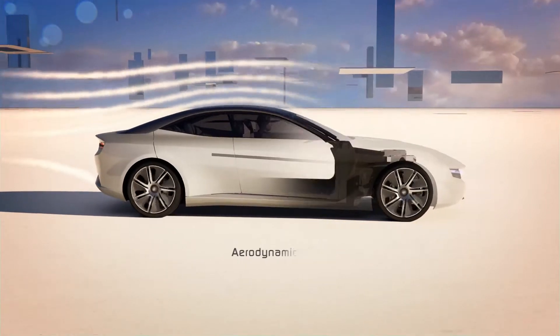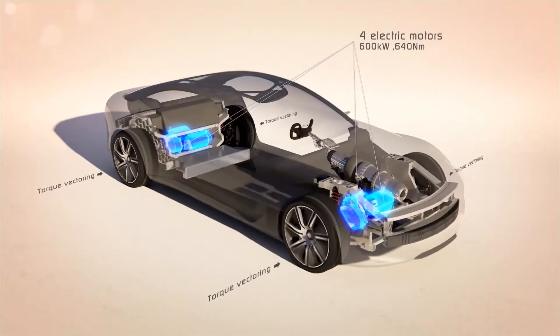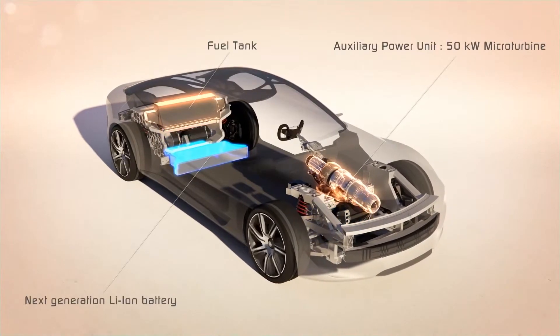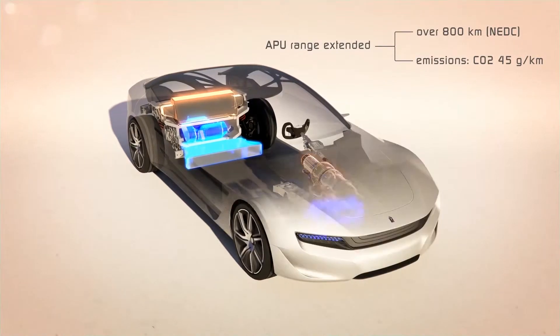Equipped with four electric motors, the Cambiano could be called an eco-sports car — futuristic, but also trend-setting. In accordance with the overall concept, the roof is a further highlight. It creates a sense of space and transparency.